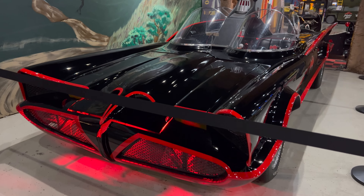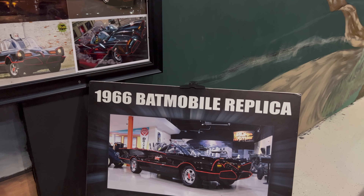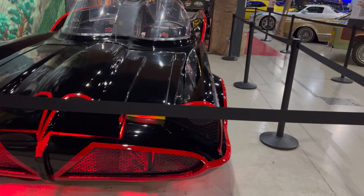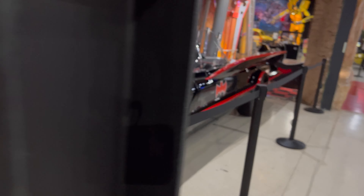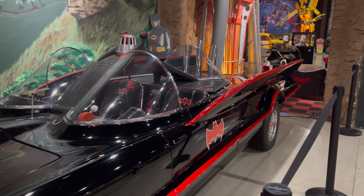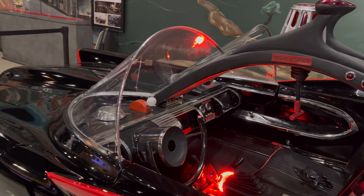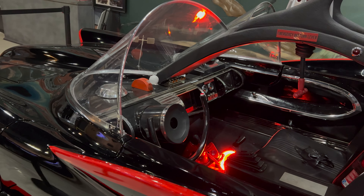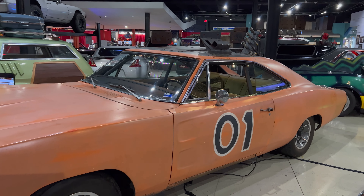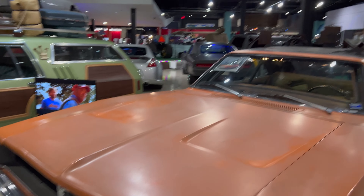Now I'm up to three Batmobiles. This is a replica, though. That's a pretty good replica — I can't quite tell the difference. So this charger was used in the 2005 movie Dukes of Hazard. It's got the camera mount still on top.